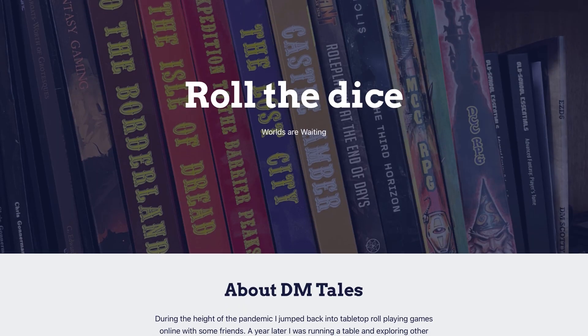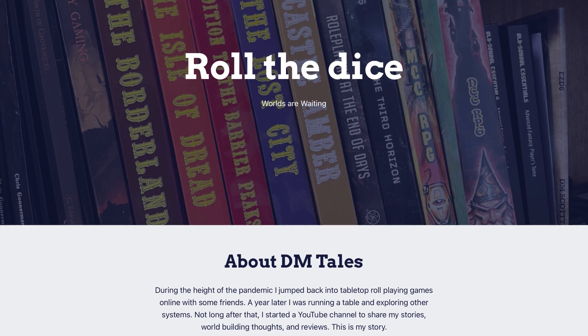Before we finish, I've got a couple of announcements. The first is I've set up a website — DMtales.com is live. This is where I'm going to be posting links to a lot of my videos, but also doing written reviews as well as different reflections on my gaming. So if you want to come and see what else I'm doing in the world of TTRPG playing, reviewing, and writing, go visit DMtales.com — I'll put the link down in the description.